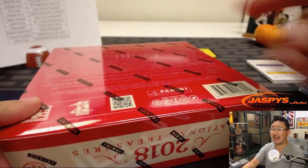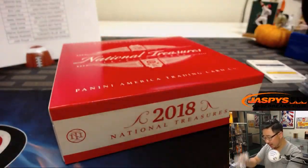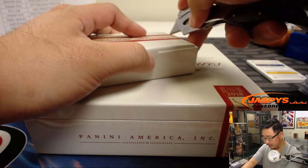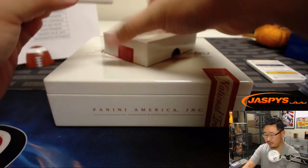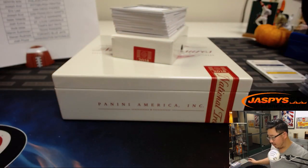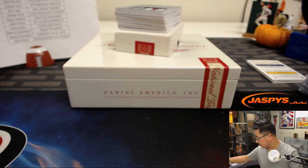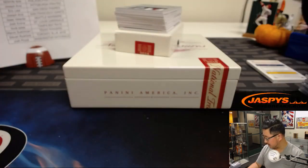Final box, remember folks we have one more case but it's a random number block break — you get a block of numbers in a full case, so check that out on jazpyscasebreaks.com. If you're looking for another pick your team, keep your eyes open — I'm sure we'll grab another case or two of this every once in a while. Always a fan favorite even with new releases coming up. Last box, ladies and gentlemen, good luck. TJ's looking for the Iron Man — he's got the O's. Mitch Garver, 27 out of 99.